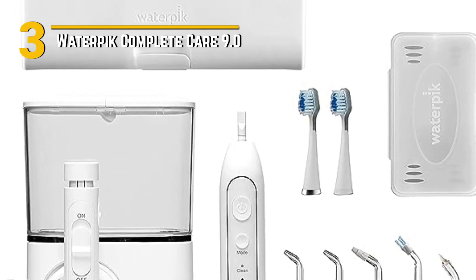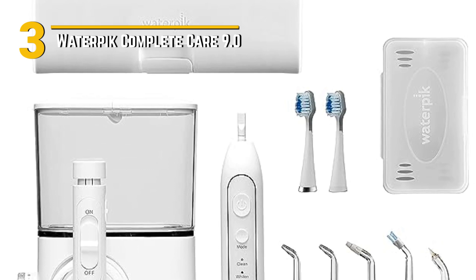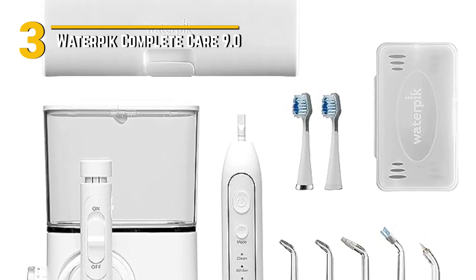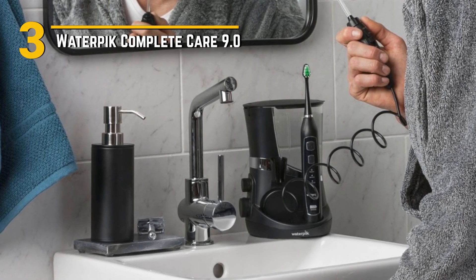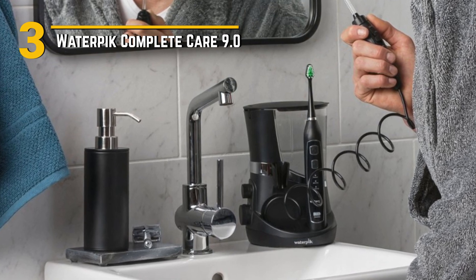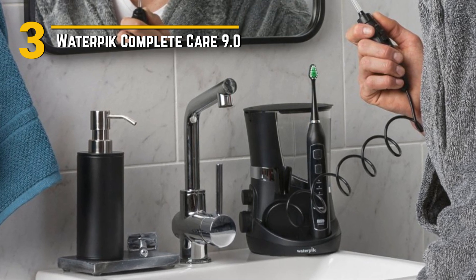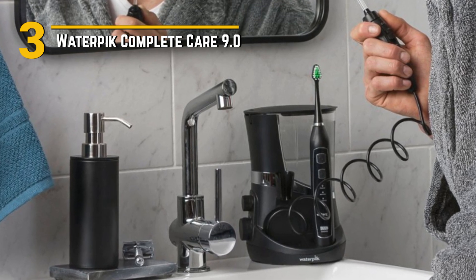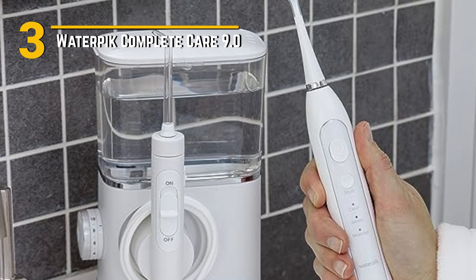Now let's talk design. The Waterpik Complete Care 9.0 is all about convenience. The toothbrush and water flosser share a compact and stylish charging base, making it space-efficient and easy to keep your countertop clutter-free. The toothbrush itself is comfortable to hold and use thanks to its ergonomic handle and intuitive controls. The water flosser is sleek and modern with adjustable pressure settings to suit your comfort level. Affordability is a key factor, and the Waterpik Complete Care 9.0 offers tremendous value — when you consider the cost of separate electric toothbrushes and water flossers, this combo not only saves you money but also provides a more efficient and effective oral care solution.